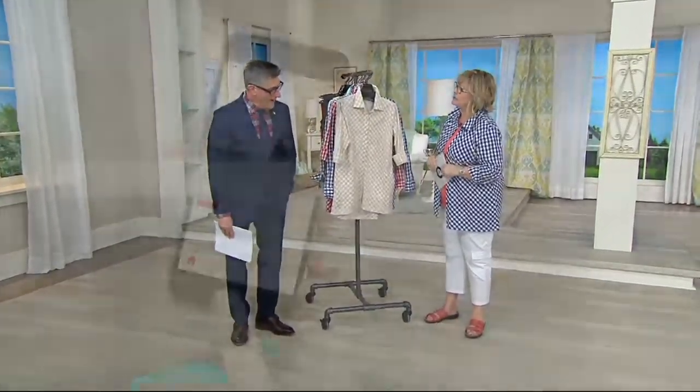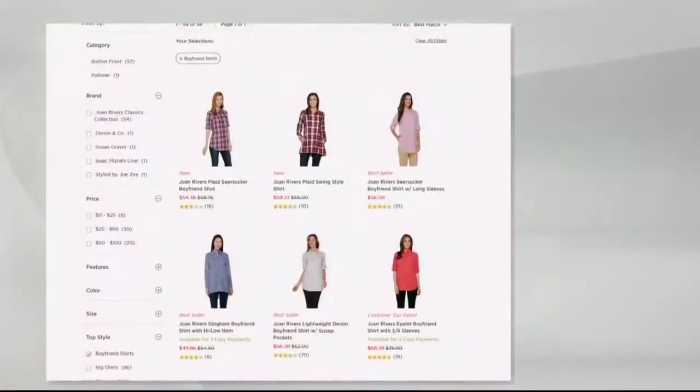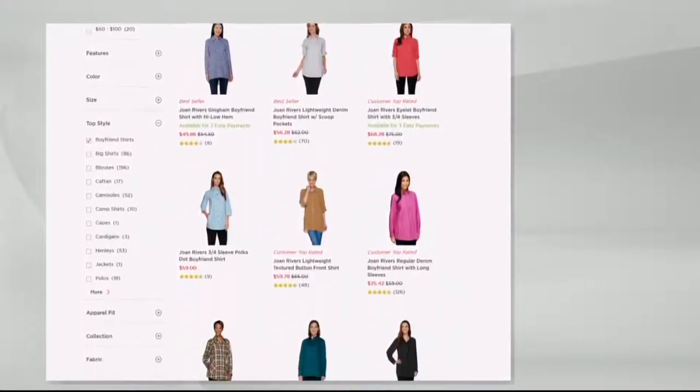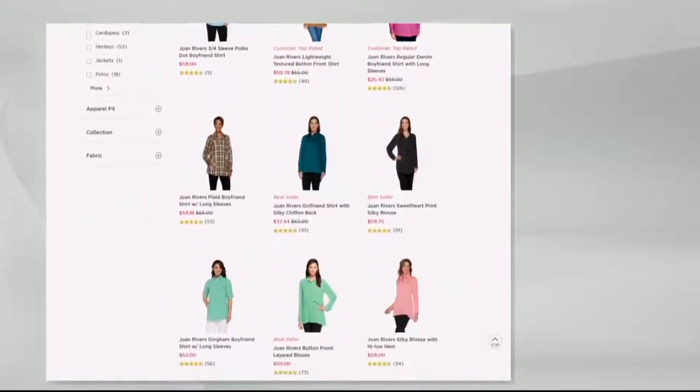I will see everybody on AM Style tomorrow morning. If you want to search the word 'boyfriend shirt,' we have three must-try fashion trends this spring — boyfriend shirt is one of them. They're perfect for cool or rainy spring days, and you can search on qvc.com. The offer ends tonight.